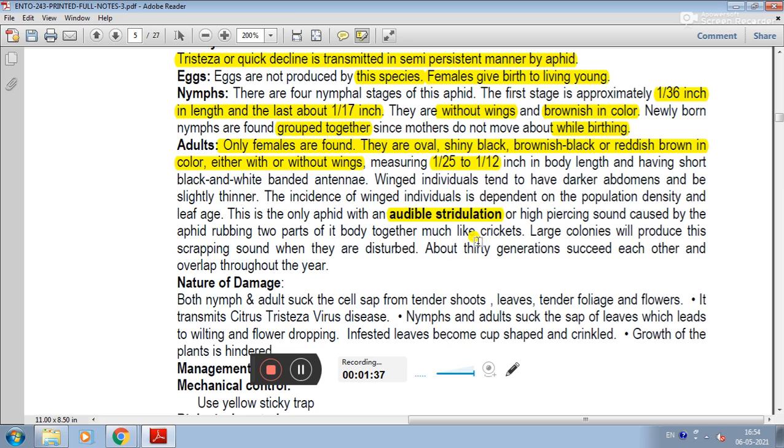This is the only aphid with audible stridulation — there is a high piercing sound present. This is caused by the aphid rubbing two parts of its body together, much like crickets. Large colonies will produce this scraping sound when they are disturbed.